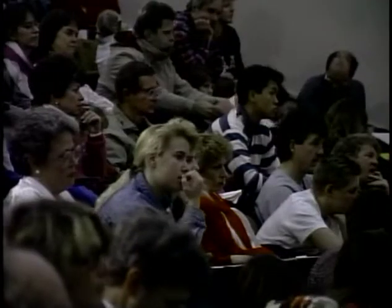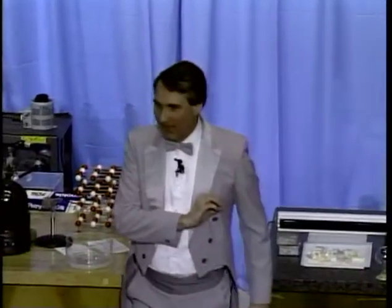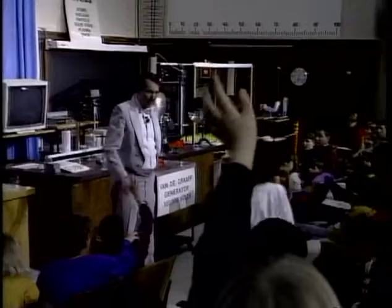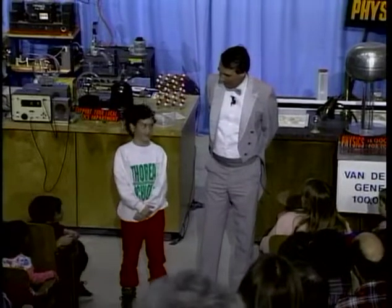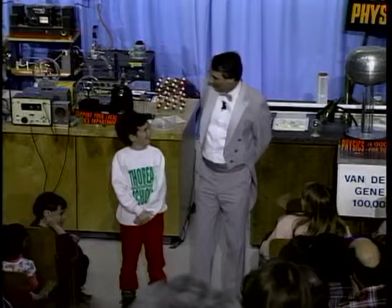Now I want to show you an unusual example of a phosphor, and for this I need a volunteer. Who would help? Come down here. Turn around. Tell us your name. Sam? Sam, do you like science? One of your best subjects, I hope? Well, you study hard, Sam. Maybe you can be a scientist when you're a little older.